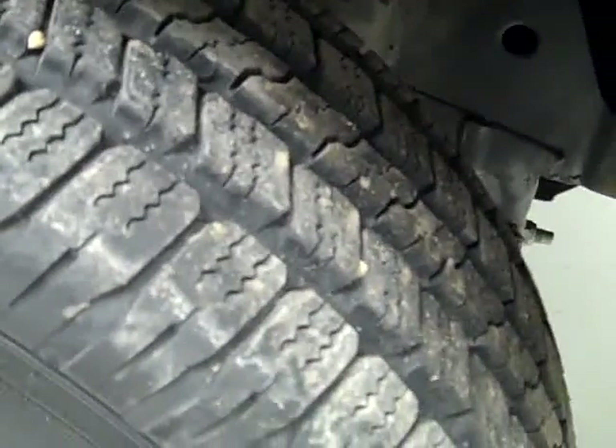These Goodyear Wrangler SRA tires are almost brand new — after all, only 3,000 miles. I'm going to say 90% or more of the tread remaining.